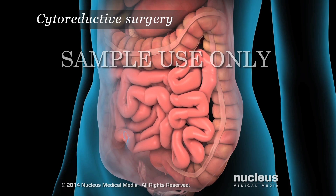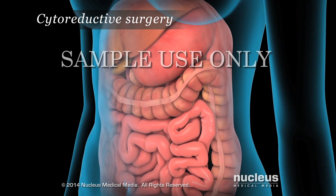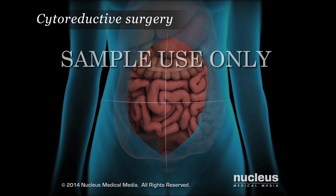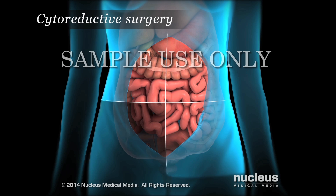Surgery to remove tumors is thorough and aggressive, with the goal of preserving organs whenever possible. The doctor carefully examines the abdominal region quadrant by quadrant, searching for and removing tumors.